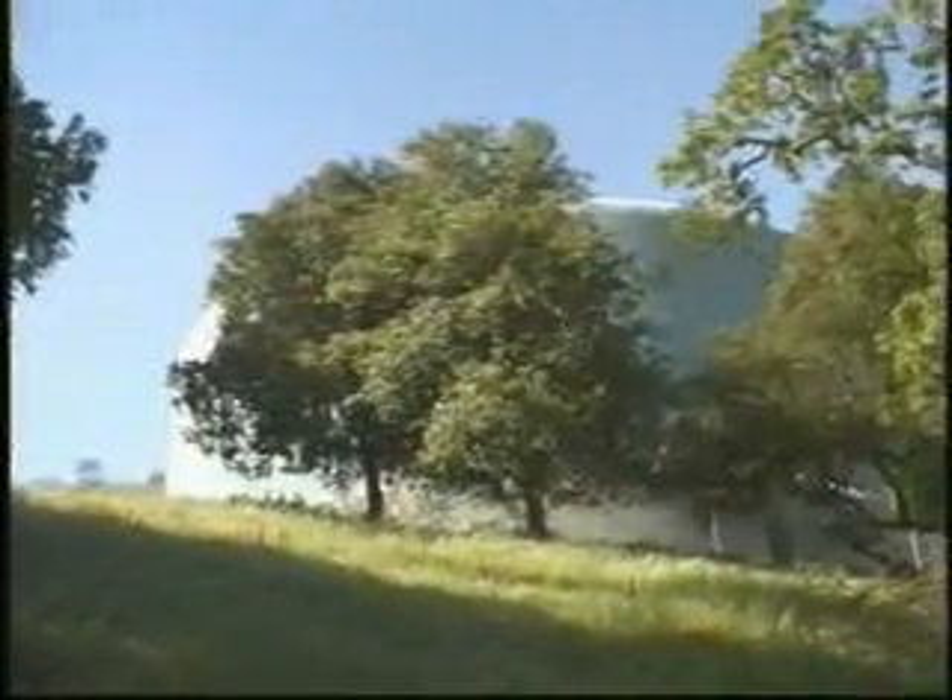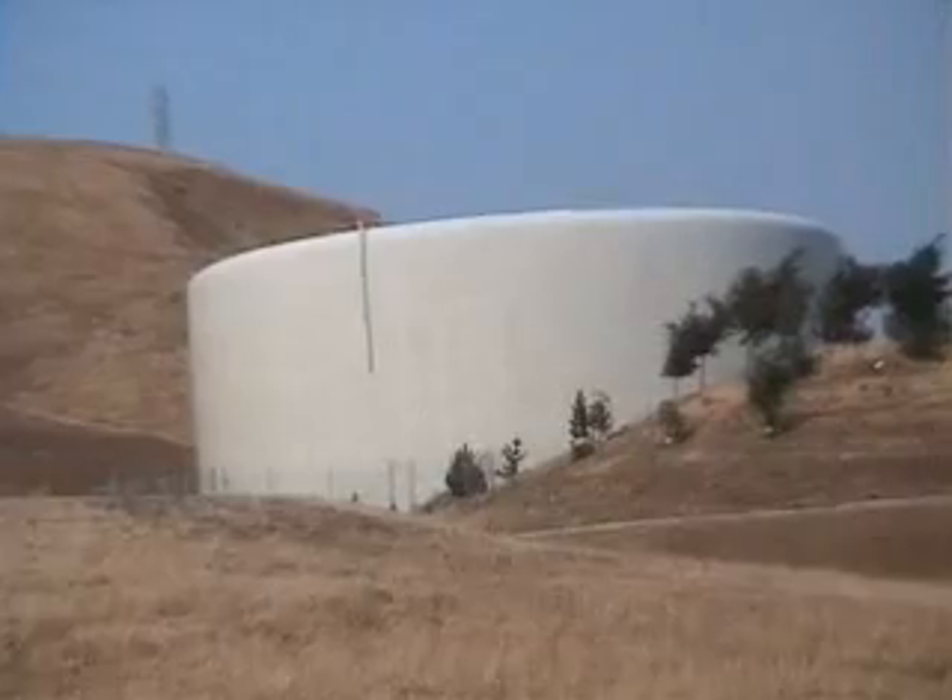Once water is pumped from the wells, it enters the city's distribution system. Some of the water is pumped up to hillside reservoirs or tanks, which provide both storage and pressure to the entire system. This tank can hold four million gallons of Morgan Hill water.